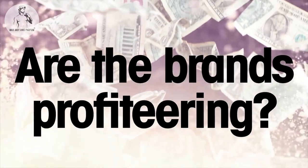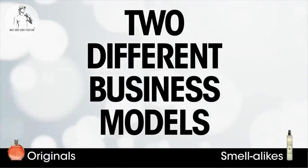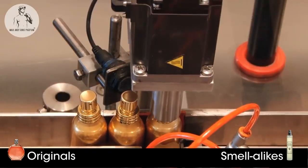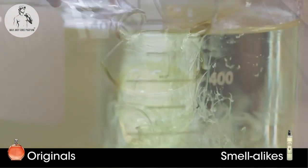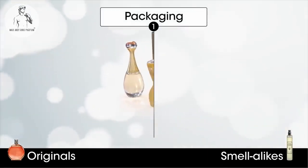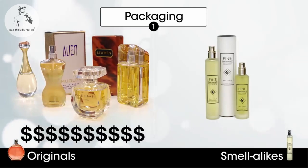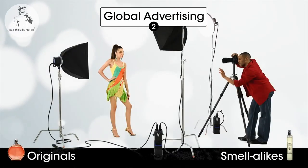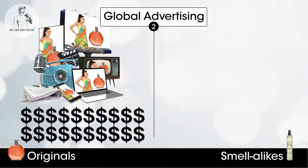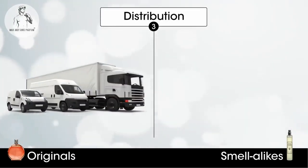Is it because the brands are unduly profiteering? Absolutely not — it is the effect of two different business models. At the beginning of the process, the perfume oils for both come out of the same factories at the same price, then are diluted with alcohol at a mixing plant. From there the paths diverge: designer fragrances use exclusive, elegantly designed bottles and packaging, while smell-alikes use inexpensive functional packaging. Designer brands spend millions on global advertising and celebrity endorsements — and the smell-alikes don't, but they get all the advantages.